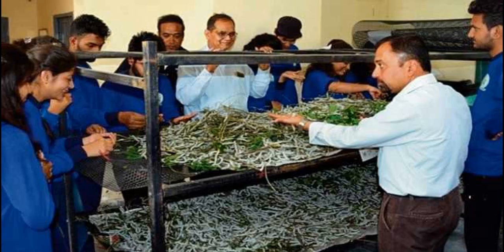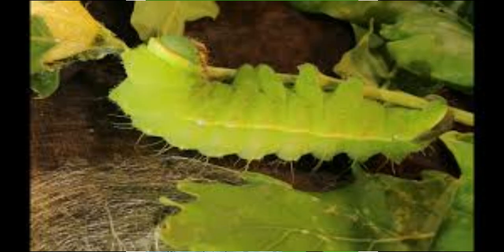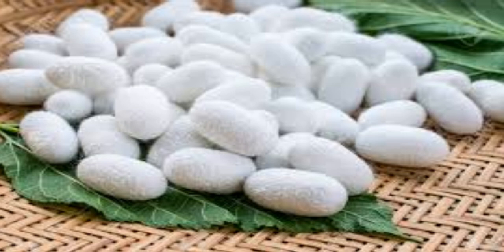The sericulture industry provides employment to approximately 8.25 million persons in rural and semi-urban areas in India during 2015–2016. India has a unique distinction of being the only country producing all five known commercial silks: mulberry, tropical tasar, oak tasar, eri and muga — of which muga, with its golden yellow glitter, is unique to India. India is the second largest producer of silk in the world, and China is the world's biggest producer and chief supplier of silk to world markets.